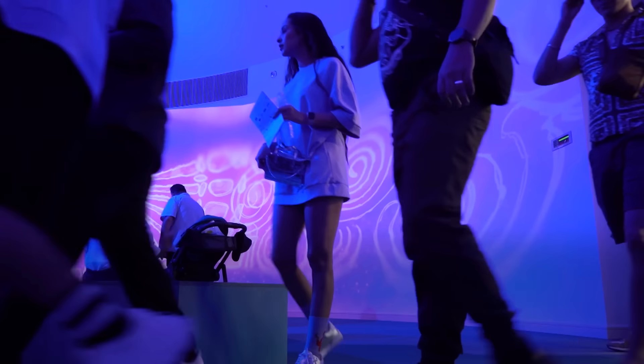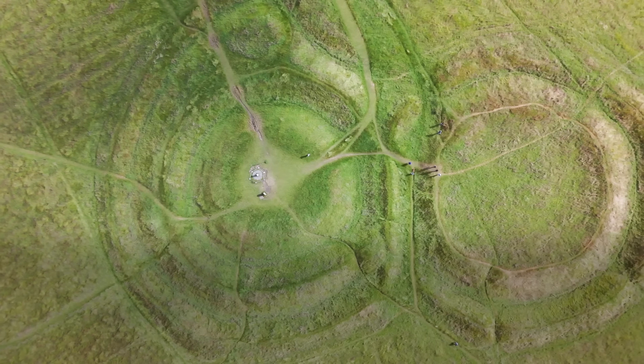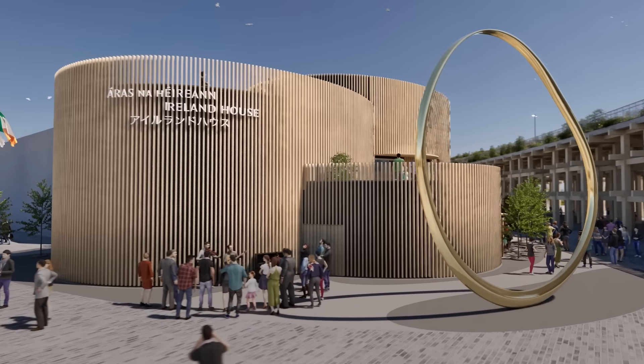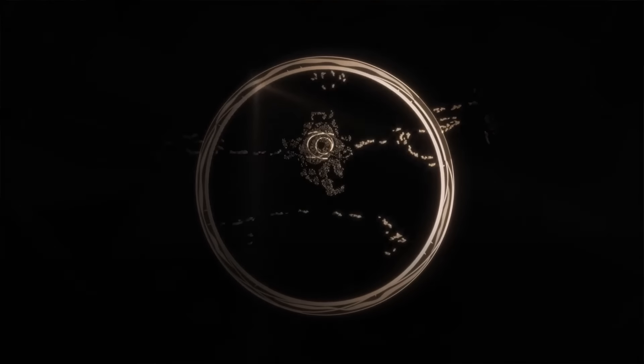Ireland's pavilion is inspired by the Celtic Triple Knot, or Triscolet. The Triscolet is a form which has been used since Neolithic times in Irish craft. The design of the pavilion in Osaka emerged almost on the first day that we visited the site. What was really interesting about the site was it was very distinctive, very clear within the Expo site, and very highly visible.